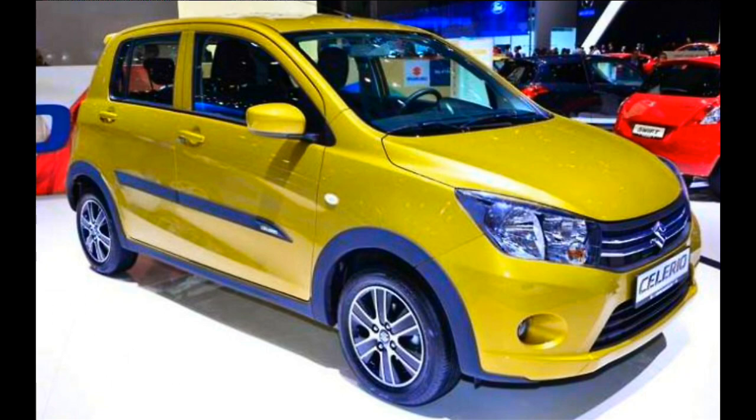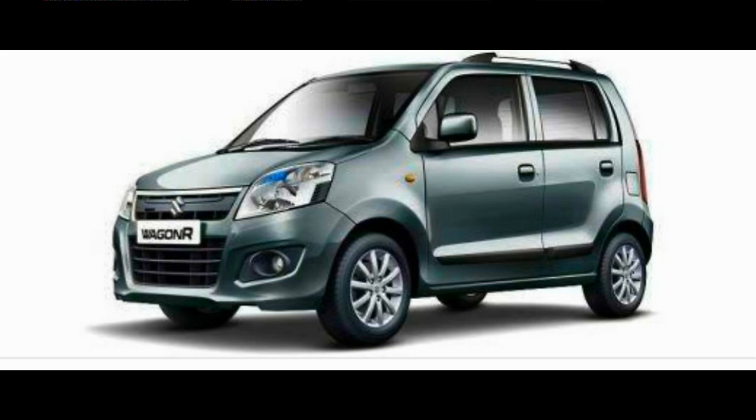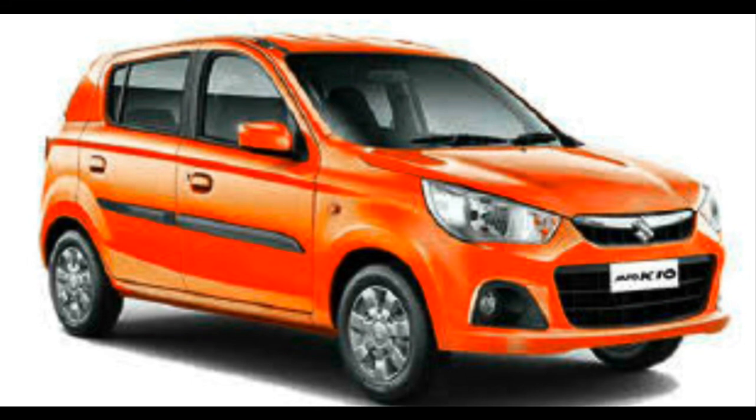Next is the Maruti Suzuki WagonR CNG, one of the popular options in the hatchback segment. The WagonR is available with a CNG kit on the LXi variant, retaining the same 998cc petrol mill. The K10 petrol engine produces a maximum power of 43.5 kW at 6,200 rpm in CNG mode — around 6.5 kW less than petrol mode — and the torque figure is about 77 Nm, which is 30 Nm less than petrol mode. The WagonR promises an impressive mileage of 26.6 km per kg in CNG mode and 19.3 km per litre in petrol mode. Dual front airbags are available as an option, and the WagonR CNG is priced at 4.69 lakhs to 4.88 lakhs ex-showroom New Delhi.